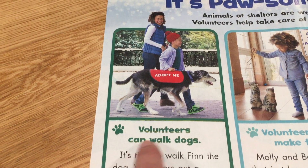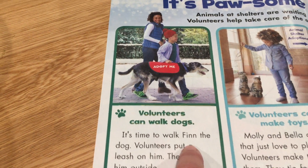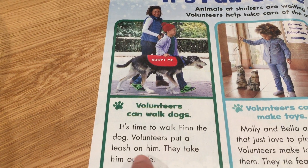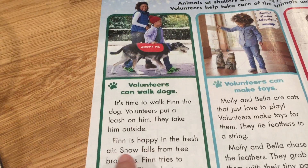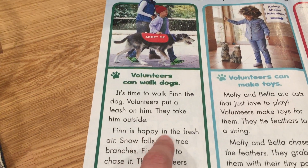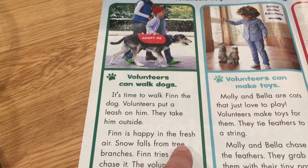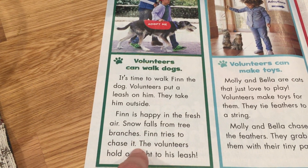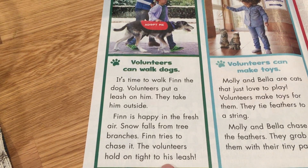Volunteers can walk dogs. It's time to walk Finn the dog. Volunteers put a leash on him and take him outside. Finn is happy in the fresh air. Snow falls from tree branches and Finn tries to chase it. The volunteers hold on tight to his leash.